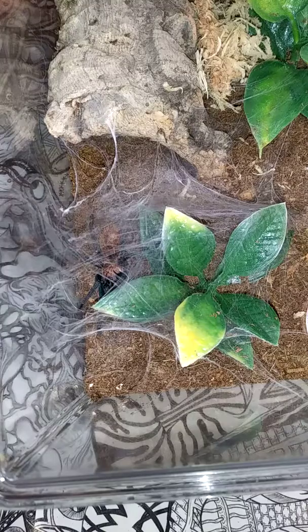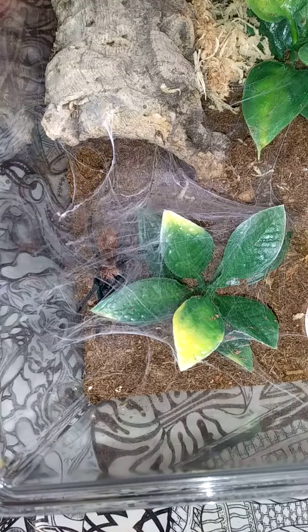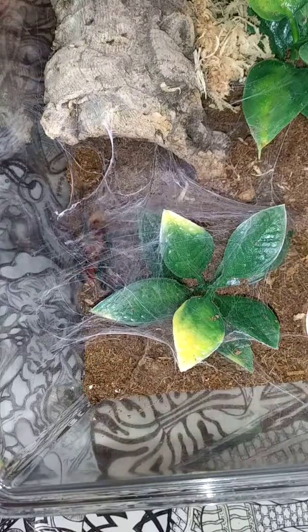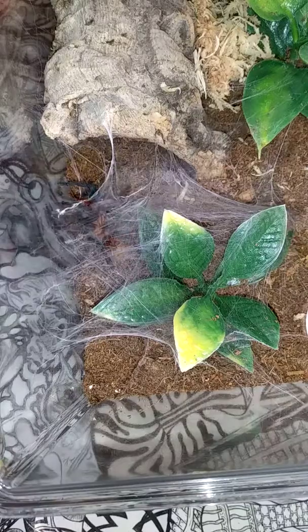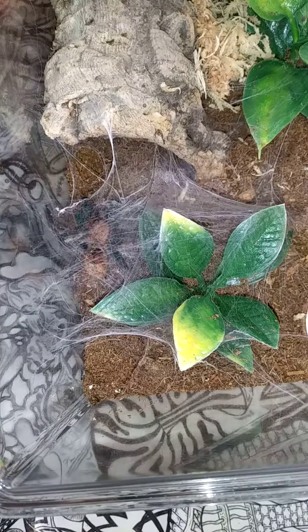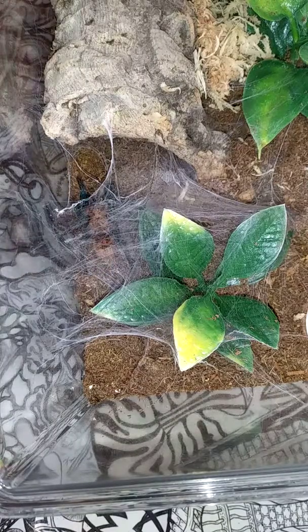Next up is the Chromatopelma cyaneopubescens. We finally got some good size roaches so I can actually feed these guys appropriate size lat roaches instead of the normal super worms. Oh yeah — never disappoints. Sorry, that is dinner if you can hear that digging. We got a little happy dance going underneath the web — he is going to town on that roach.